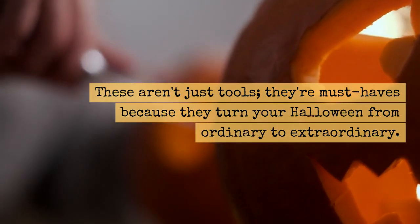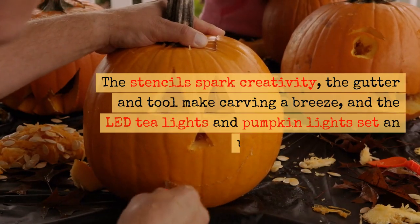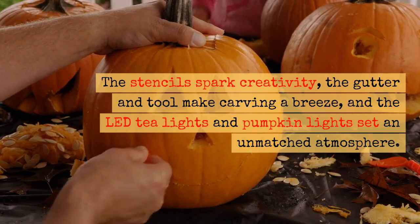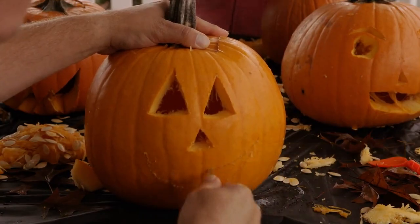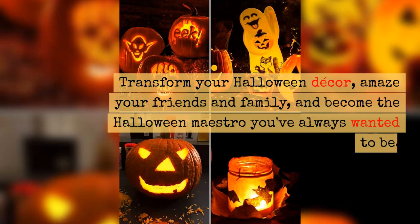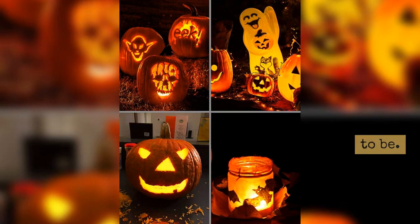These aren't just tools — they're must-haves because they turn your Halloween from ordinary to extraordinary. The stencils spark creativity, the gutter and tool make carving a breeze, and the LED tea lights and pumpkin lights set an unmatched atmosphere. Transform your Halloween decor, amaze your friends and family, and become the Halloween maestro you've always wanted to be.